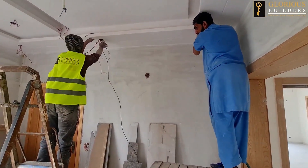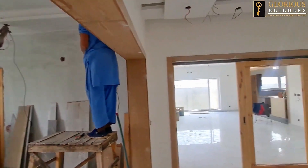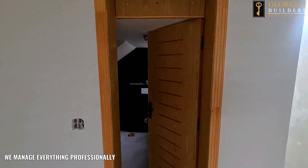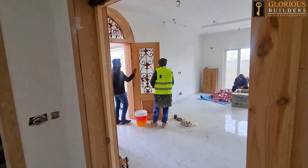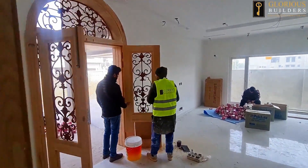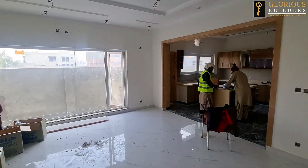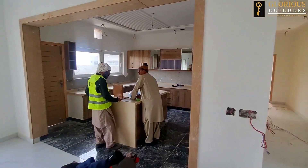It is a good idea that if Glorious Builders will be building your home, our company will be able to make the right decisions. We will handle professional things, manage it properly, and there will be no compromise on quality. There is no doubt about that.